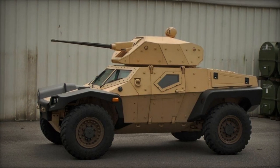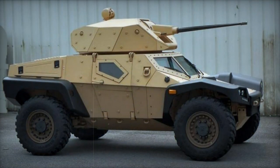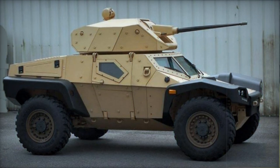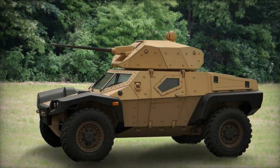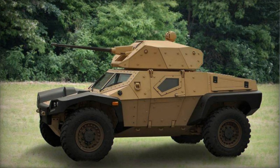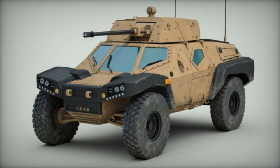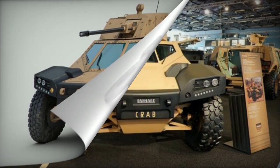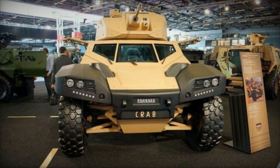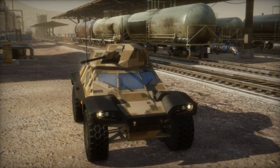The Crab's primary roles include scouting and raiding missions. The base version offers comprehensive protection for its crew against 7.62mm ball rounds and fragments from artillery shells. The highest level of defense is against 14.5mm armor-piercing projectiles. Additionally, the inclusion of slat armor provides a certain level of safeguarding against rocket-propelled grenades. The vehicle can withstand blasts from anti-tank mines weighing 6-8 kilograms under its wheels and features an NBC protection system.